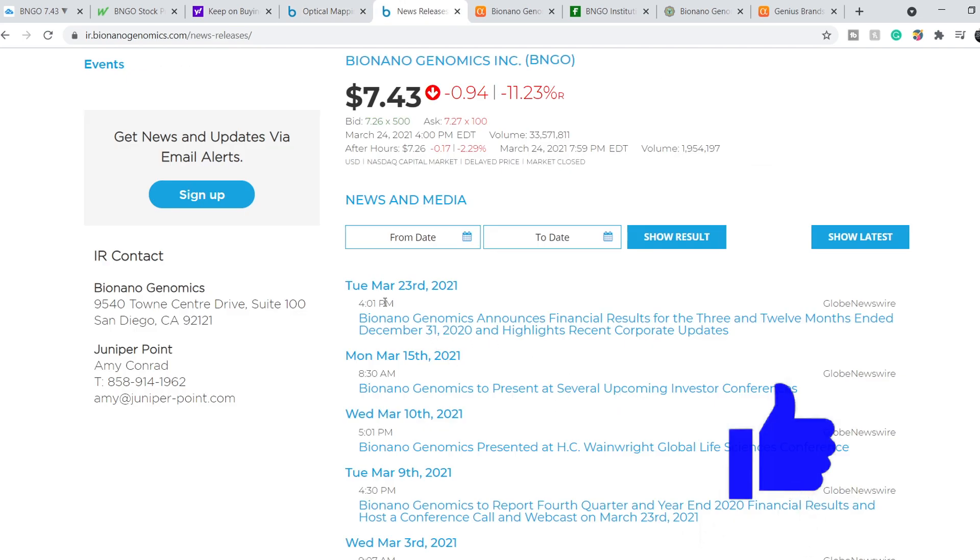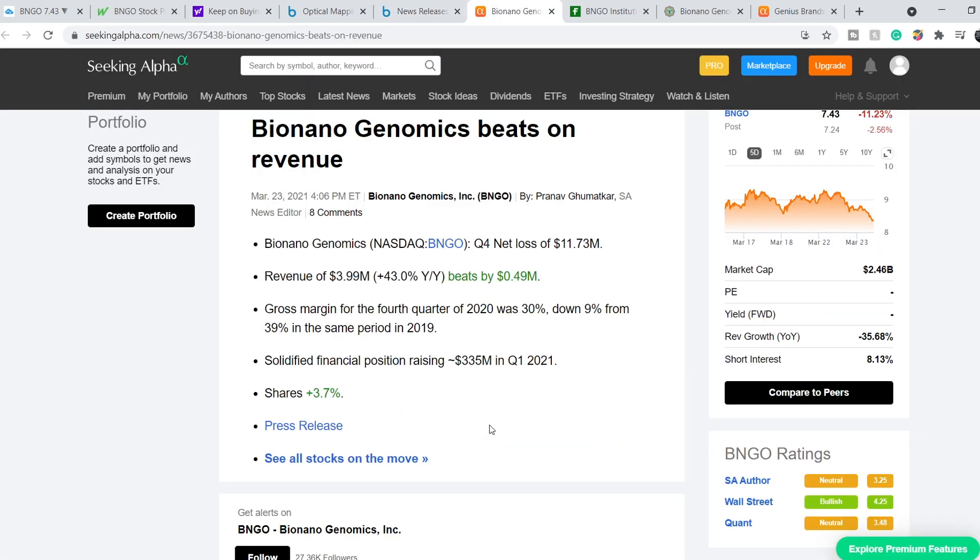The recent news published on March 23rd: BioNano Genomics announced financial results for the three and twelve months ended December 31st, 2020, along with recent corporate updates. The summary from Seeking Alpha highlights: a Q4 net loss of $11.73 million, revenue of $3.99 million — a 43% year-over-year increase, beating estimates by $0.49 million. Gross margin for Q4 2020 was 30%, down 9% from 39% in the same period of 2019. They also solidified their financial position by raising $335 million in Q1 2021.